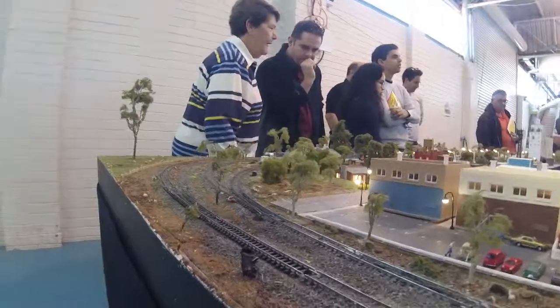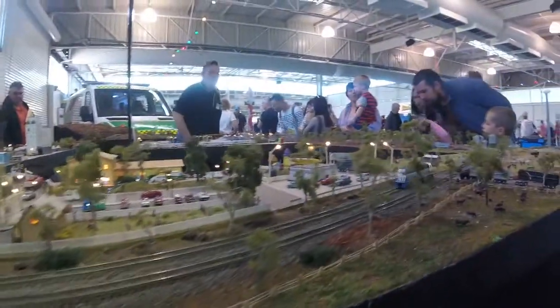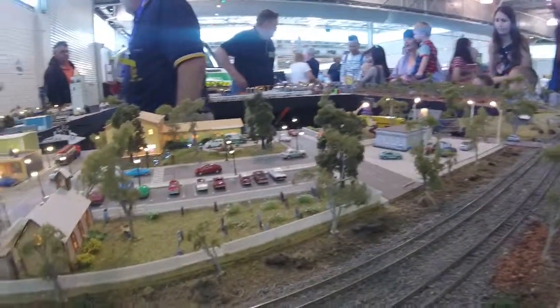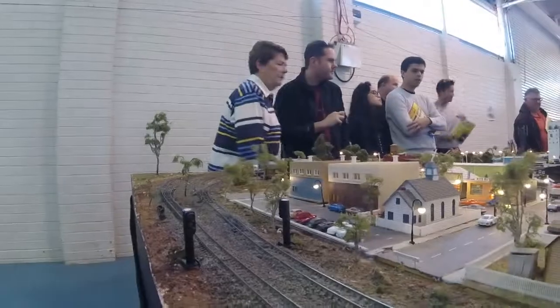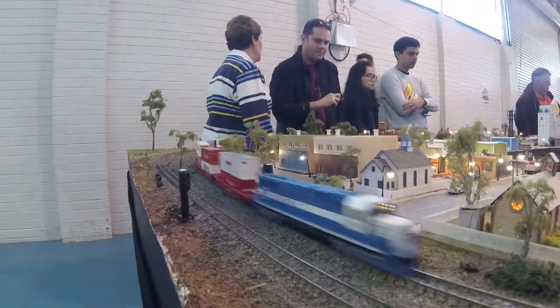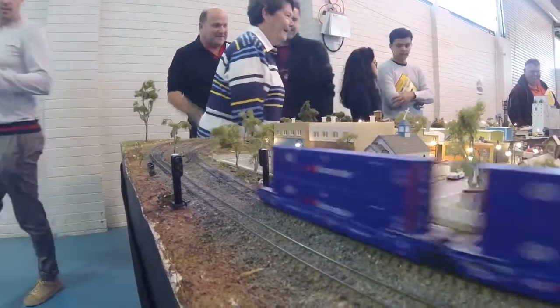Here we have a loco that's running away from doing work — look at it go. It doesn't want to pull anything. It's got the day off. Hot on its tail, you can see mum with a load of double stack containers. This is a good metaphor for the model railway show — mum with a load chasing a kid that's run off.